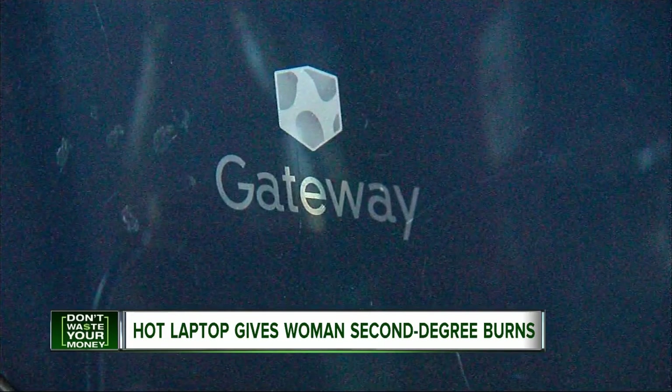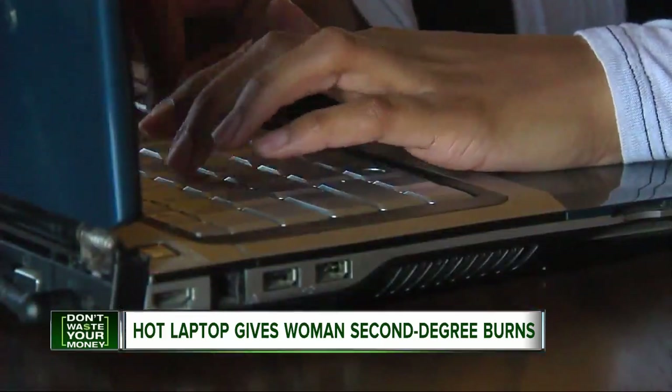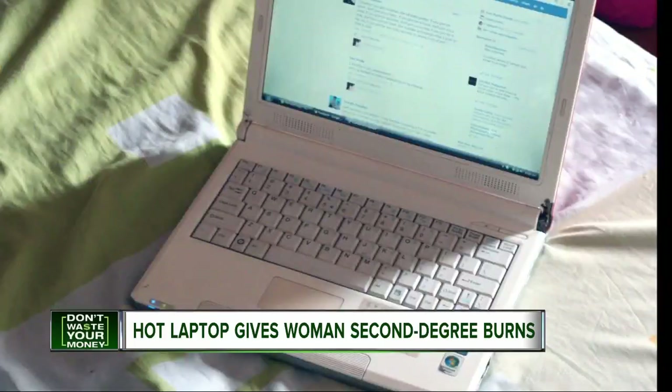The Don't Waste Your Money team contacted Gateway, and the company agreed to replace her laptop as a goodwill gesture, even though they claimed there was nothing wrong with it besides possible dust buildup. Meantime, Rachel is taking Cleo Allen's advice and says she'll never again use her PC on her lap or pillow.